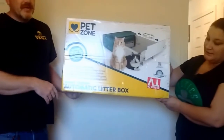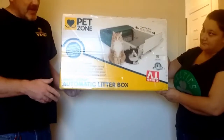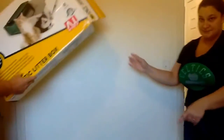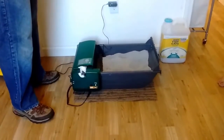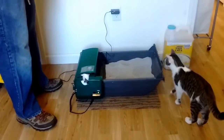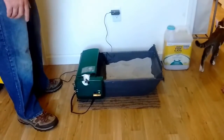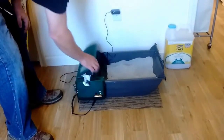Smart Scoop Automatic Litter Box — the cat saver for indoor cats. We've had this now for a week. The cats very much enjoy it. We've had absolutely no issues.